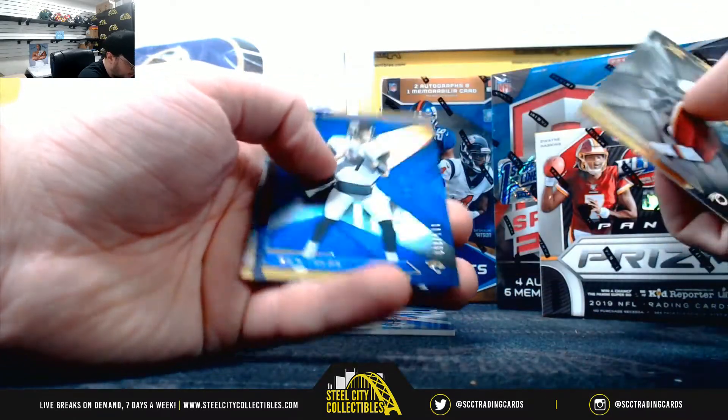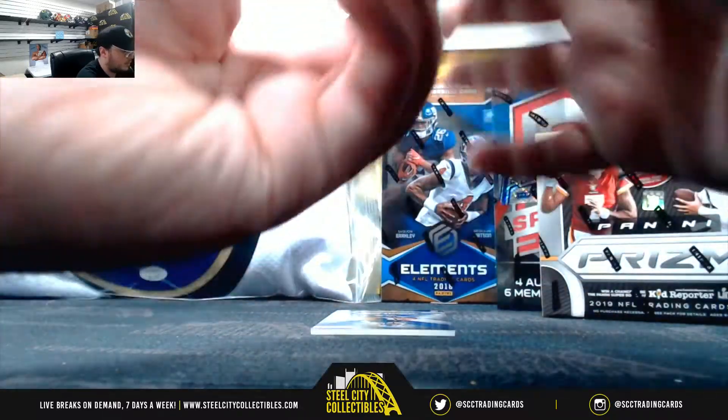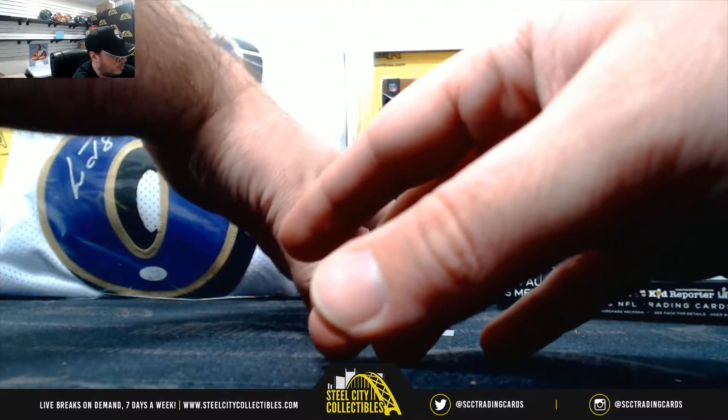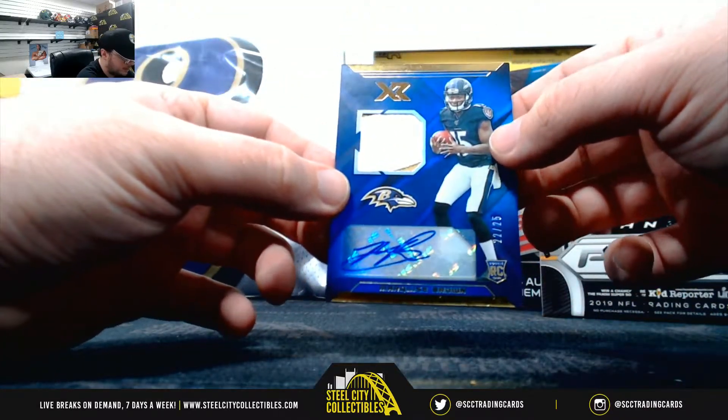Nick Bosa, number 299. Nick Foles, number 2199. Andy Isabella, number 299. And we got a single patch auto, number 22 of 25, Hollywood Brown.